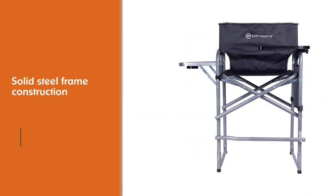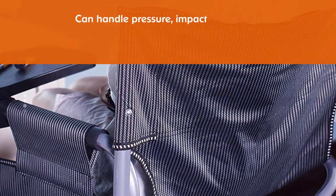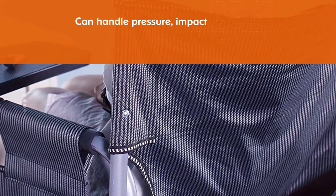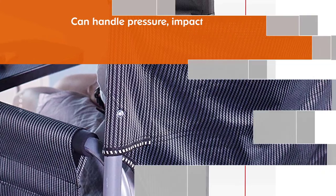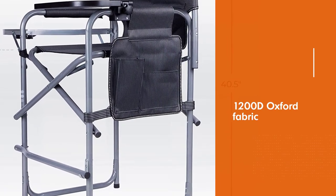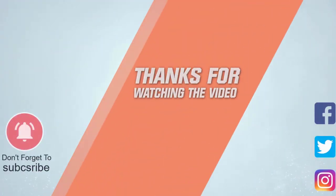Double white stitching adds toughness and resilience. It is designed to handle weights up to 300 pounds, with full back seat support. It features a built-in swivel table for a makeshift desk and a side table for additional space and storage. It is compact and portable. For more details, click the link in the description. Thanks for watching the video.